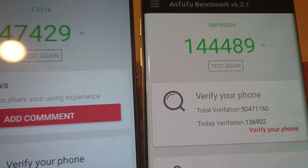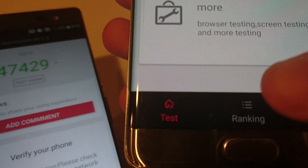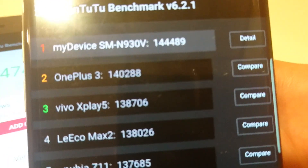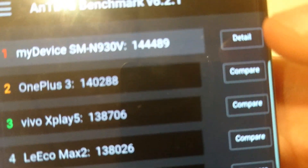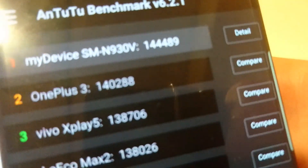Let's start with Temporum 2 benchmark. There's a really big difference in the score — this is more relevant for gaming and similar tasks. The Note 7 ranks first with a really high score, right above the OnePlus 3.